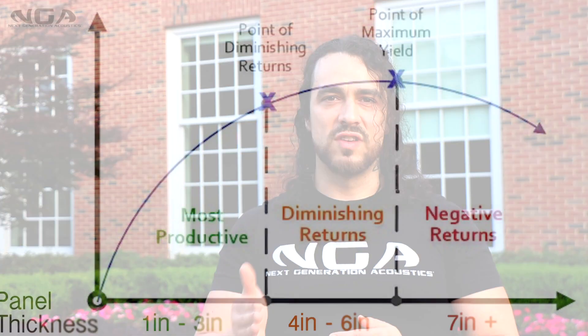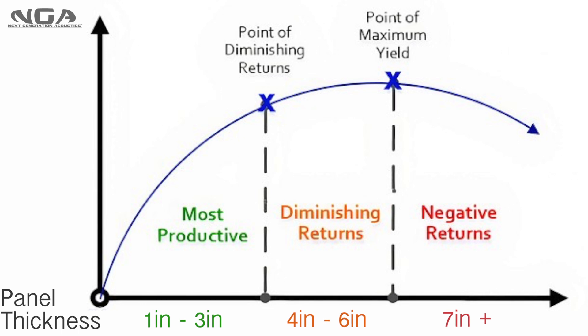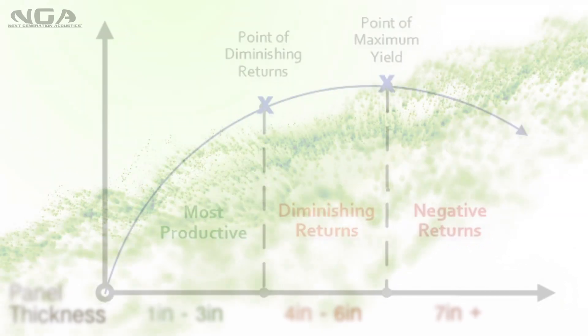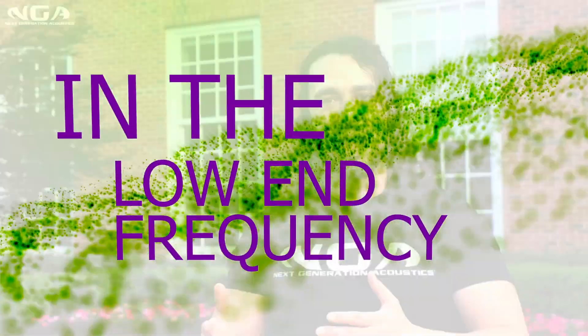Now, you can go beyond 3 inches — I see that happen in the industry all the time. The problem is that you reach a point of diminishing returns. Beyond 3 inches, you're adding a lot more material for very little improvement in frequency absorption coefficient, specifically in the low end.